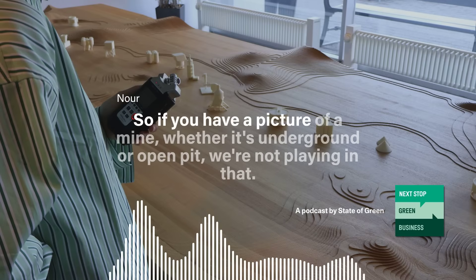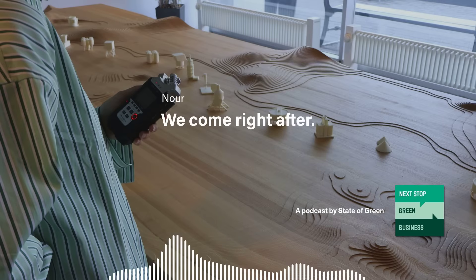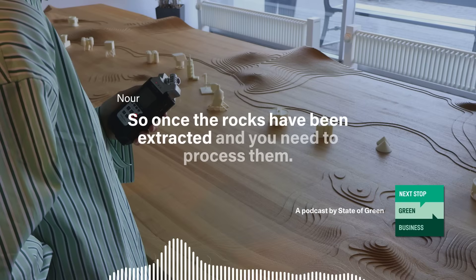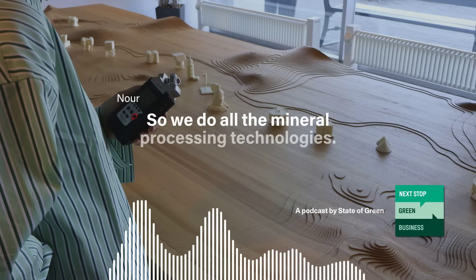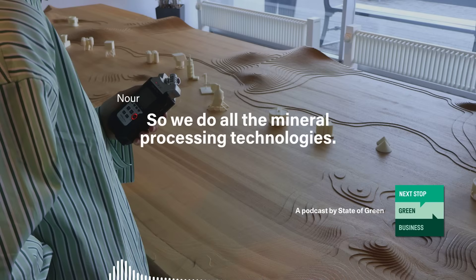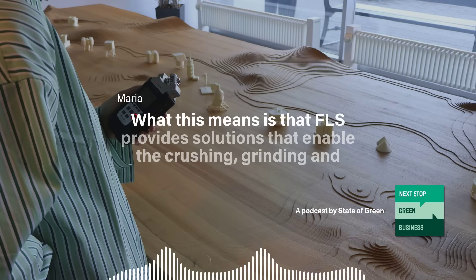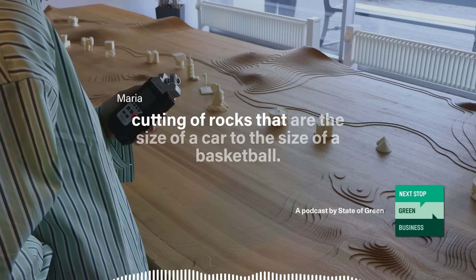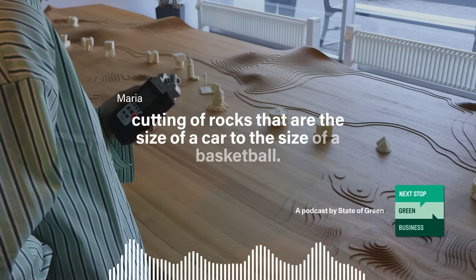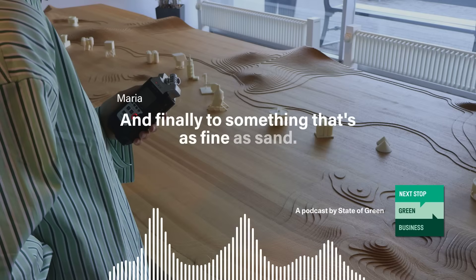If you have a picture of a mine, whether it's underground or open pit, we're not playing in that. We come right after. So once the rocks have been extracted and you need to process them, we do all the mineral processing technologies. This means FLS provides solutions that enable the crushing, grinding, and cutting of rocks that are the size of a car, down to the size of a basketball, and finally to something as fine as sand.